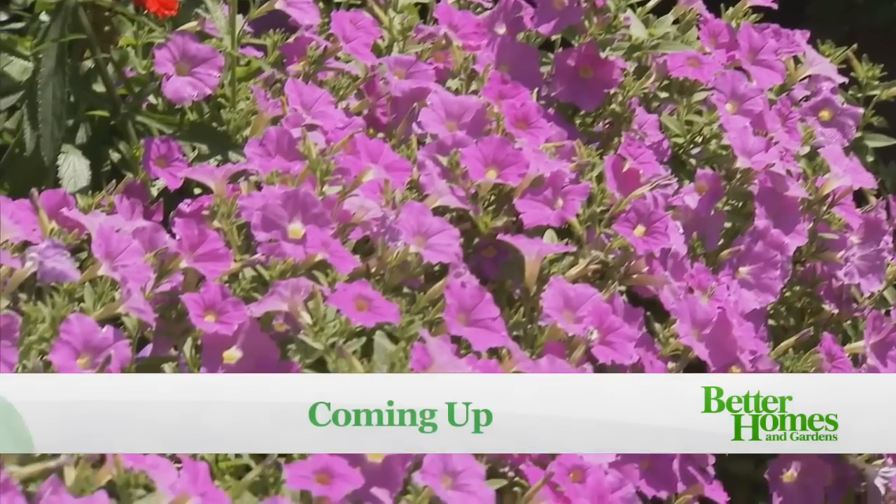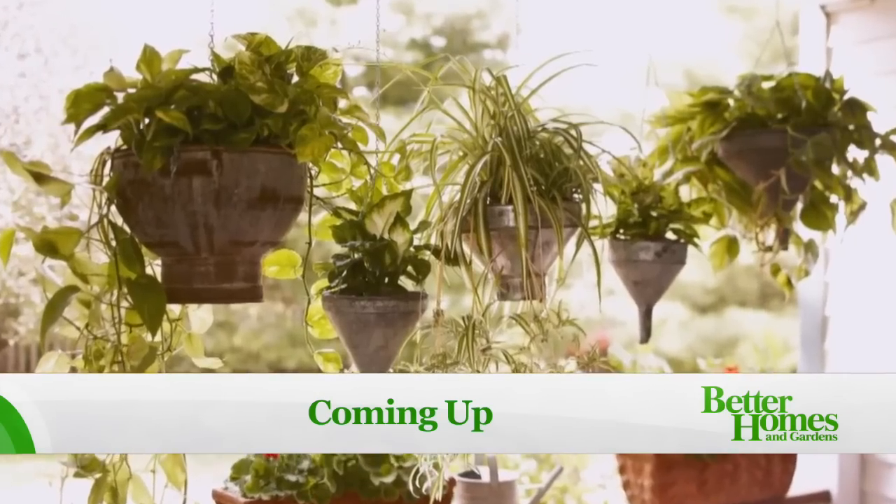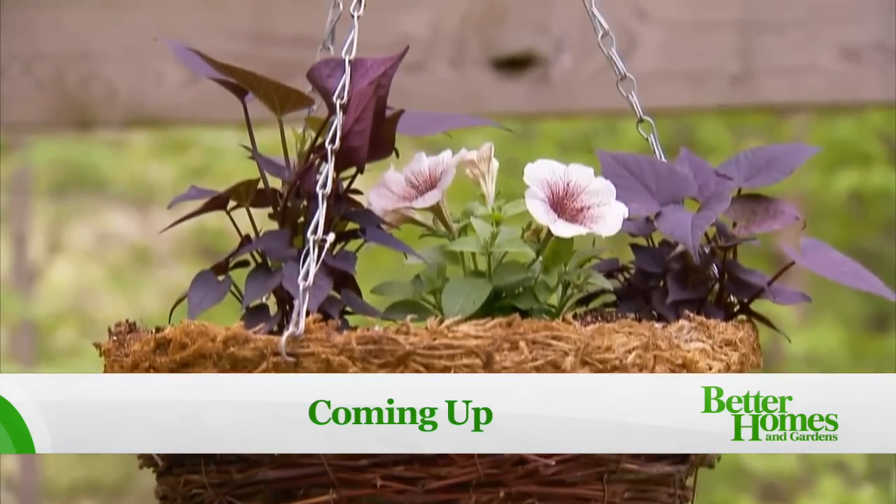Up next: from fragrant flowers to affordable hanging baskets, we've got great tips you can do right now.